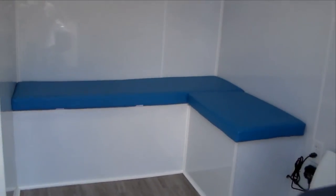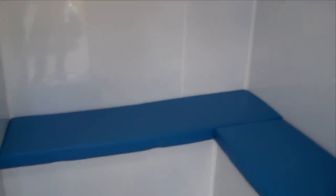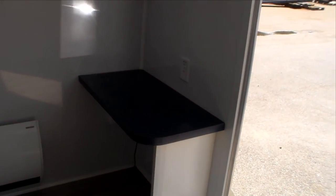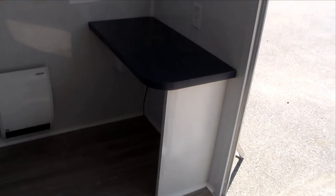Walking into the trailer, this would be your reception area — bench seating for patients and a desk set up for a computer for reception.